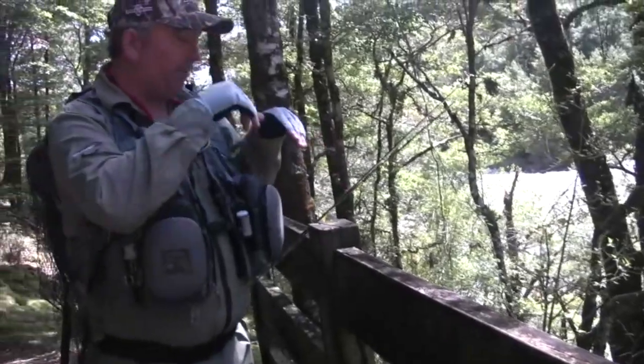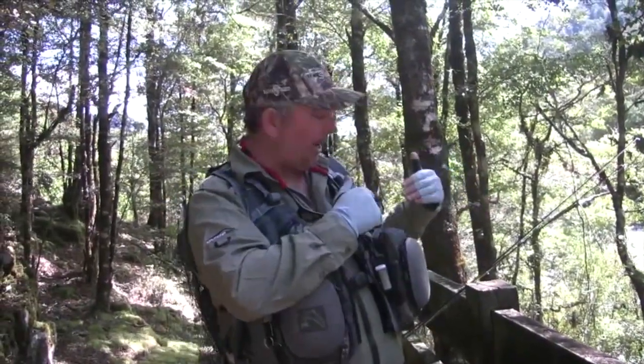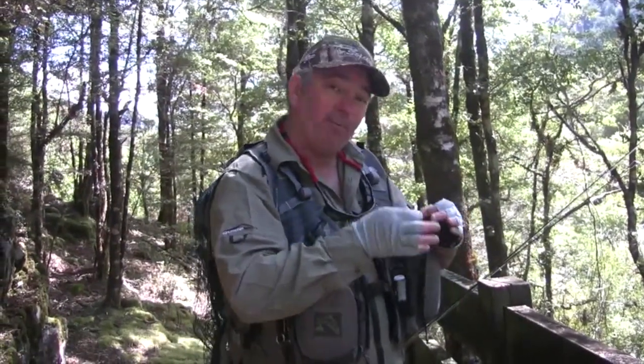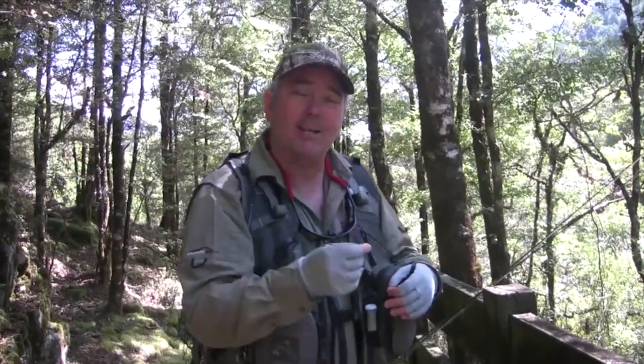As you can see down there we've got an absolute thumper that we've been able to see from this high ledge. So what we're going to do once we know where he is, I've got to go back downstream across to the other side and see if I can't put a nymph in front of him there because he seems to be feeding quite well. So we'll just go with a small nymph, probably in a 16 to 18, and put that in front of him and hopefully we'll be able to get him to take it.